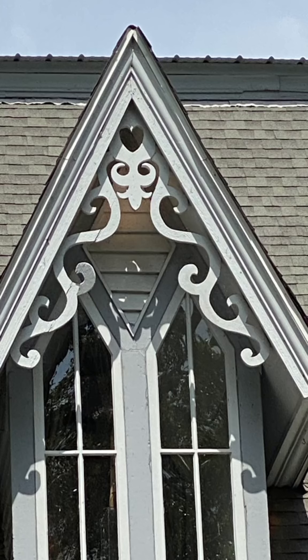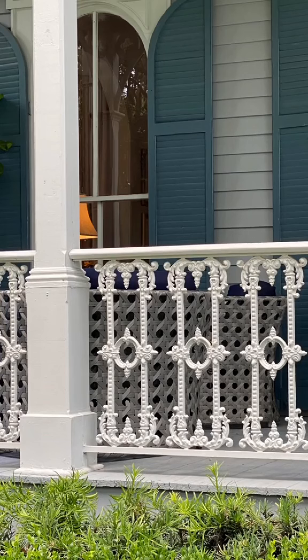Other interesting details include the cast iron balustrade and the chamfered columns. Cast iron was available because of the industrial revolution and served as a wonderful alternative to wood, as cast iron did not rot.